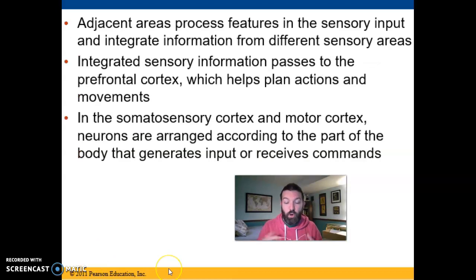All adjacent areas computing different inputs communicate with one another and send information on to the prefrontal cortex, which is in charge of executive function — the planning and big decision-making.